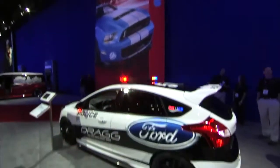Hi there, this is Rob Kanan, former editor of Hot Rod Magazine, and I'm here at the 2013 SEMA Show in Las Vegas. I want to show you some of the cool Fords that really stood out for me.